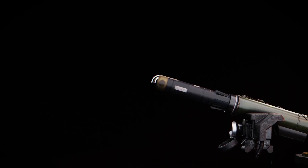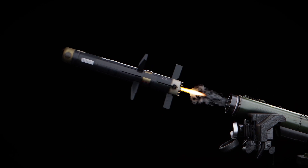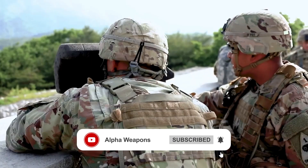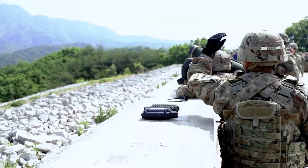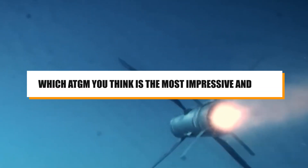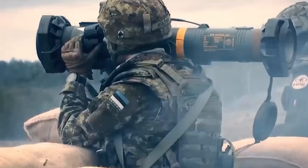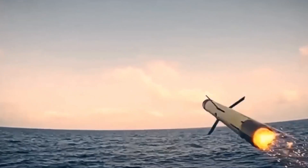And there you have it — the top 10 most advanced anti-tank guided missiles in the world. These incredible weapons are pushing the boundaries of what's possible in modern warfare. Let us know in the comments which ATGM you think is the most impressive and why. Thanks for watching, and don't forget to subscribe to our channel.